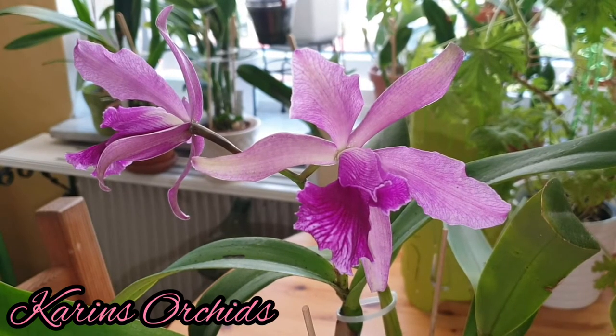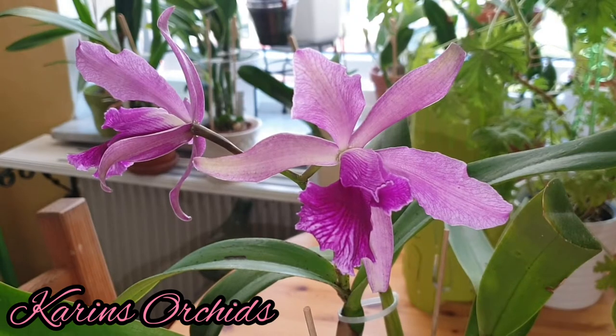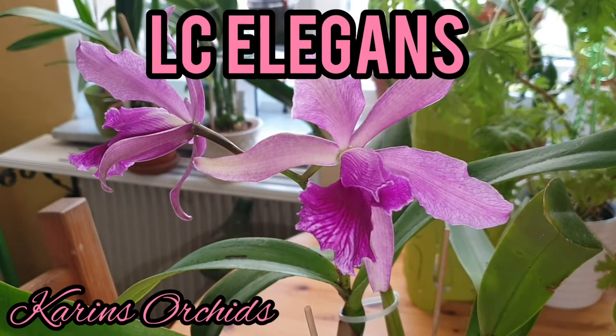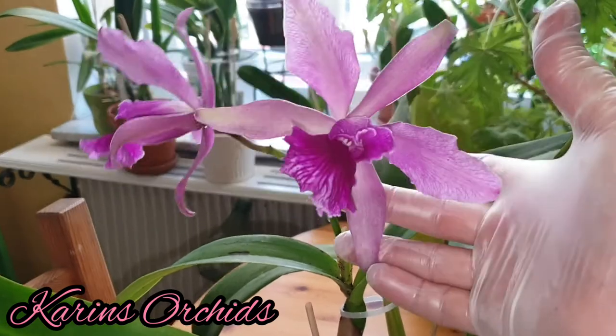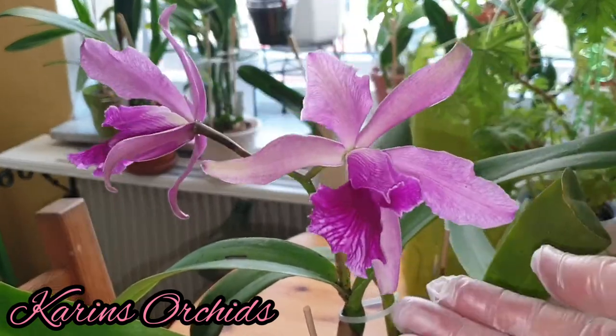Hello everybody and welcome back to my channel. In front of you you can see my LC Elegance in bloom for the first time — it's the first time blooming for this orchid. I think the shape of the sepals and petals are stunning; it opened up yesterday.